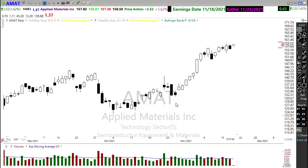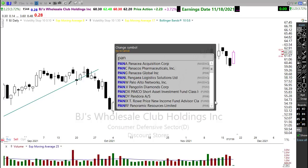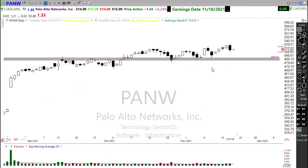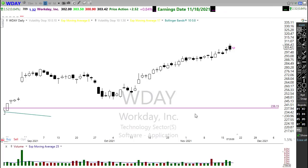We're also going to hear from a little more retail. We've got BJ's reporting — looks like they're getting a bullish move here this morning. We've got Palo Alto reporting — watch that. We've got some defensive sector — Post will be reporting today. And Workday for a few that are notable today.